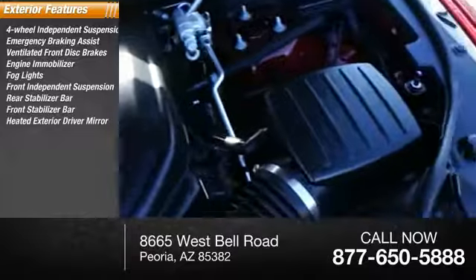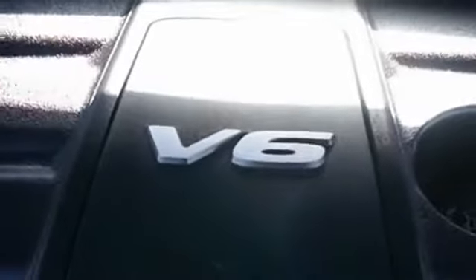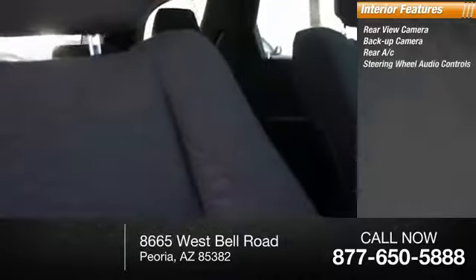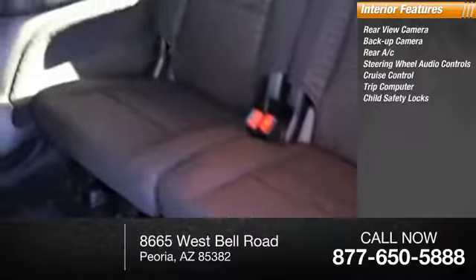Front stabilizer bar, heated exterior driver mirror, remote power door locks. Inside you'll find rear view camera, backup camera, rear AC, steering wheel audio controls, cruise control, trip computer.